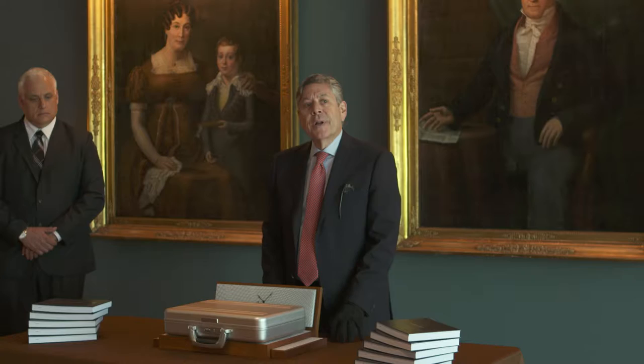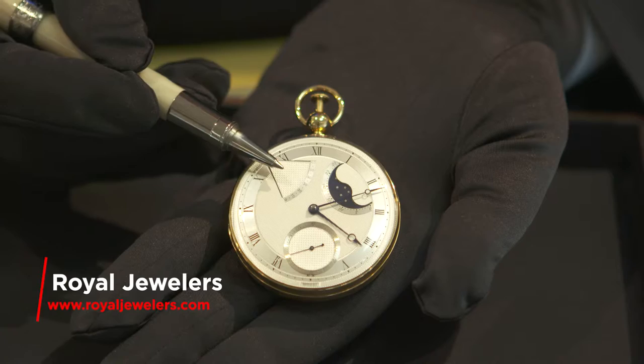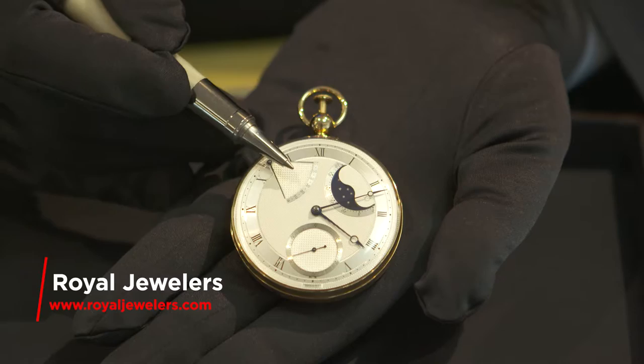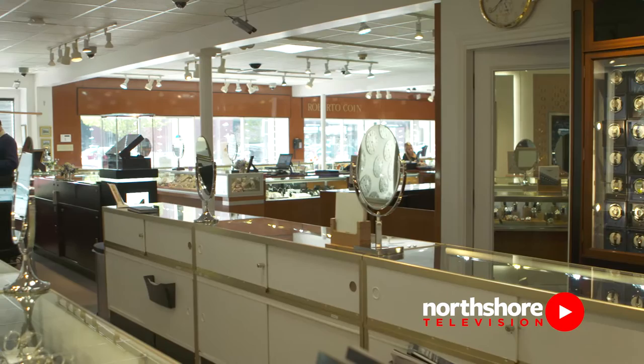North Shore TV was invited to be part of an incredible event put on by Royal Jewelers at the Four Seasons in Boston to preview the $1.9 million Breguet No. 5 Perpetual Pocket Watch. The spectacular watch is a replica of the original, sold to a client in France over 230 years ago, and is the only one of its kind offered for sale. After the event, we had a chance to sit down with Royal Jewelers President Stephen Leed to get his take on the truly one-of-a-kind timepiece.